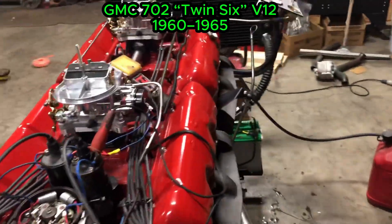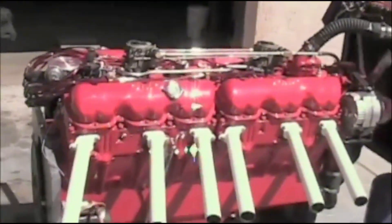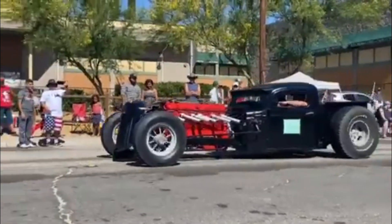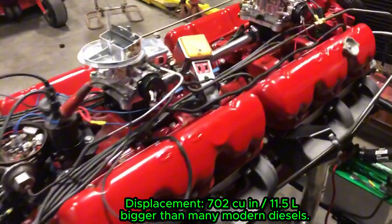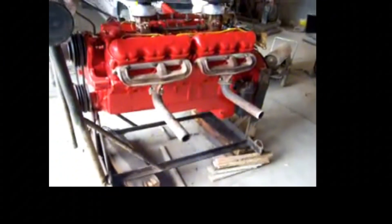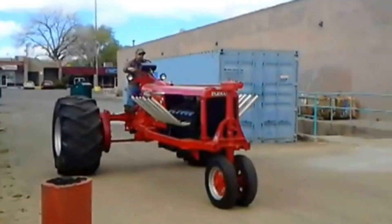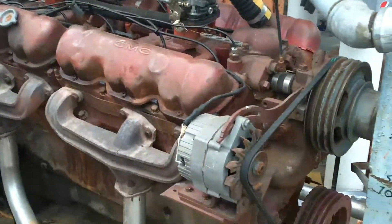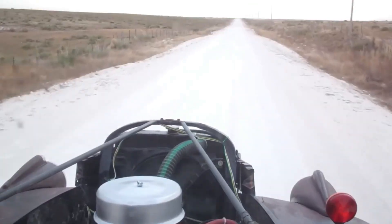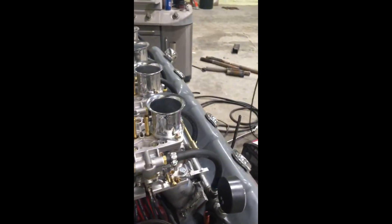GMC 702 V-12, 1960–1965. The GMC 702 is one of the wildest gasoline truck engines America ever built. Introduced around 1960, this 702 cubic inch V-12 was essentially two GMC V-6 engines combined into one massive cast block. It shared many components with the famous GMC 351 V-6, making maintenance surprisingly easy for such a huge engine. The 702 produced around 275 horsepower but a massive 630 pound-feet of torque at only 1,600 RPM.